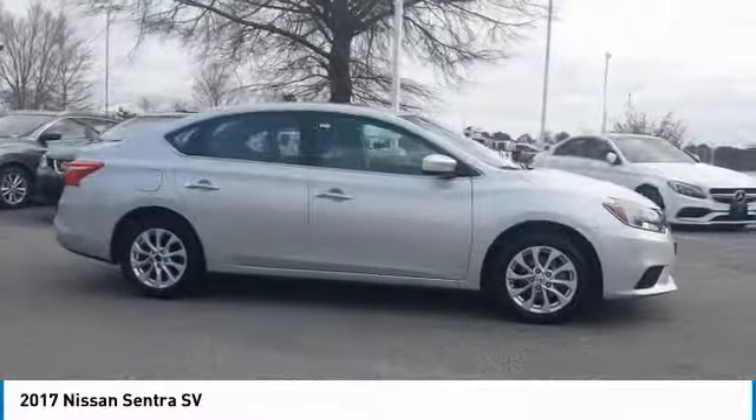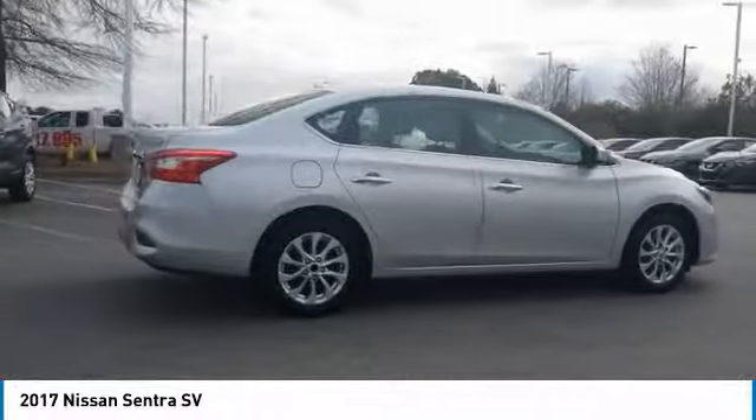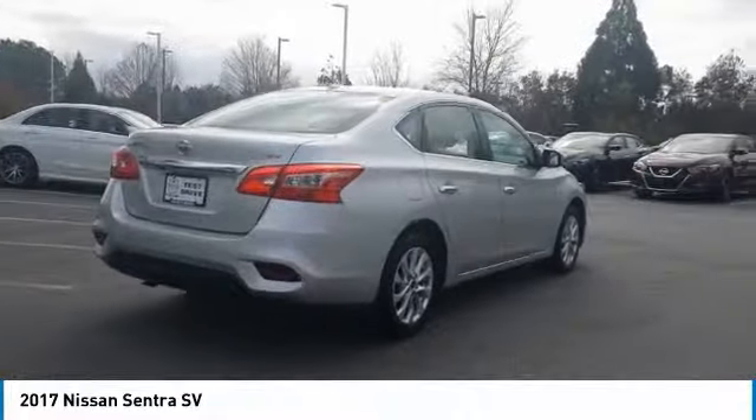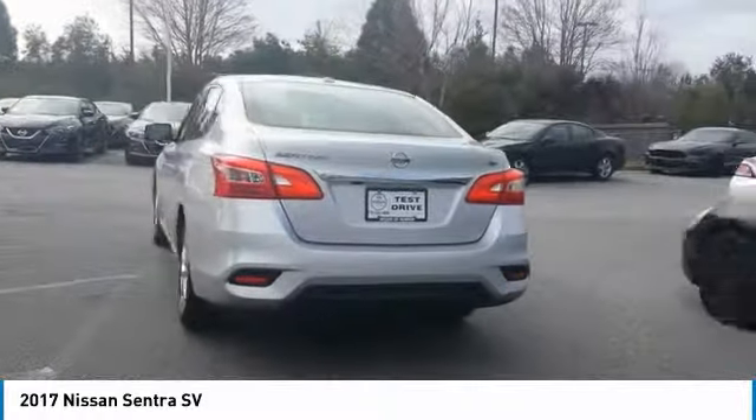Here are some of this vehicle's great options: anti-lock braking system, traction control, moonroof, air conditioning, Bluetooth wireless data link for hands-free phone, power steering, aluminum wheels, cruise control, FWD, and rear defrost.